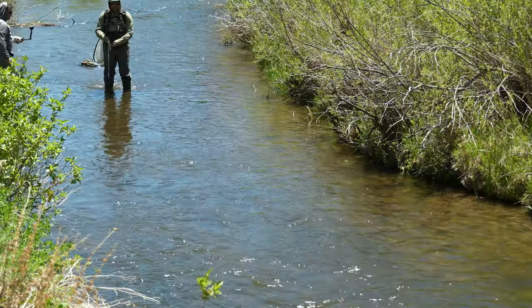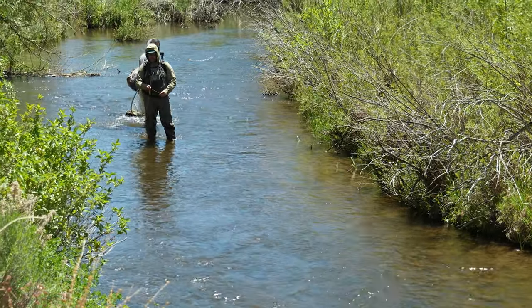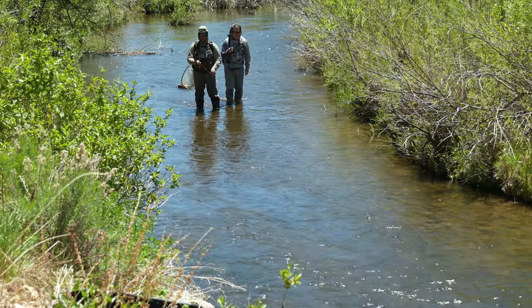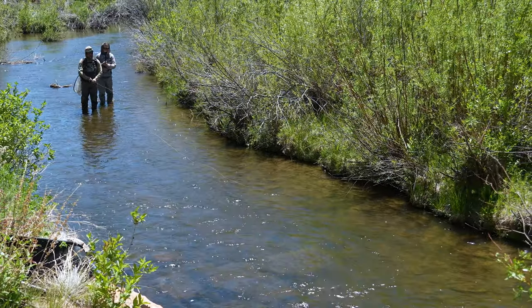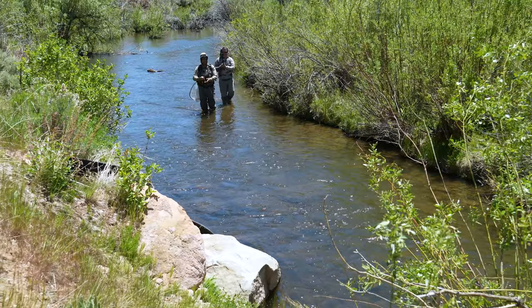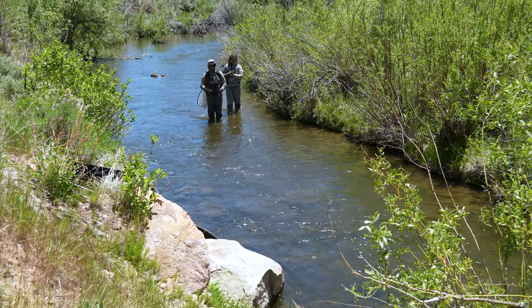A few drakes coming off, PMD. It looks like a couple caddis flitting around too. A little windier today so I went with the Orbis nine-foot, nine-and-a-half-foot five, blackout. Oh yeah, that spooked him. Okay, I gotta tone down — pushing a three and four weight all day yesterday, this rod feels like a cannon compared to yesterday.